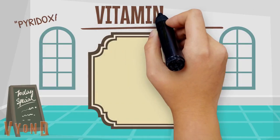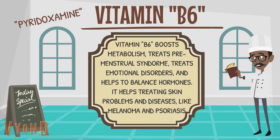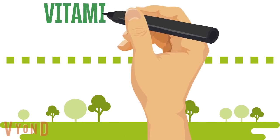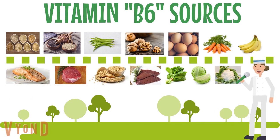Vitamin B6 boosts metabolism, treats premenstrual syndrome, treats emotional disorders, and helps balance hormones. It helps treat skin problems and diseases like melanoma and psoriasis. To improve your vitamin B6 intake, you can eat whole grains, quinoa, green beans, walnuts, eggs, carrots, bananas, fish, lean meats, soybeans, liver, spinach, cabbage, and cauliflower.